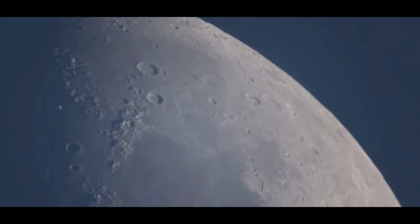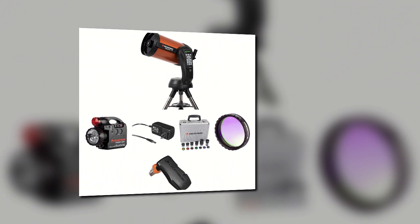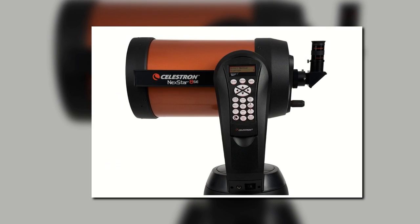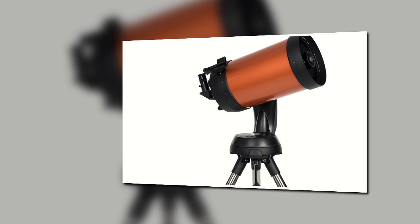A major selling point for this telescope is the optical system, which allows you to get bright, crisp images of distant objects. One of the only downsides is the short battery life, and despite the price, this isn't a good telescope for astrophotography. The current price on Amazon is $999.